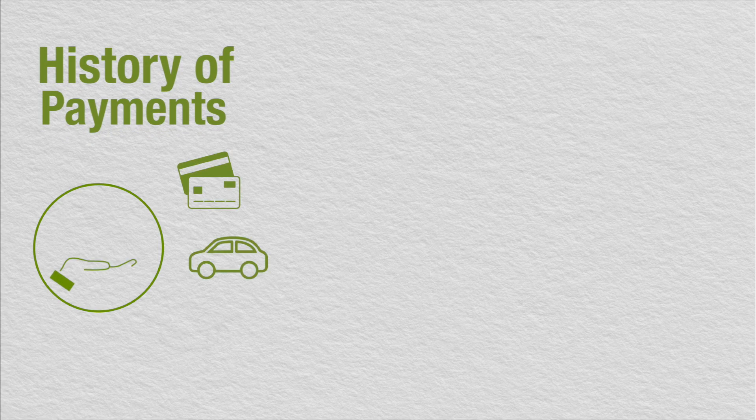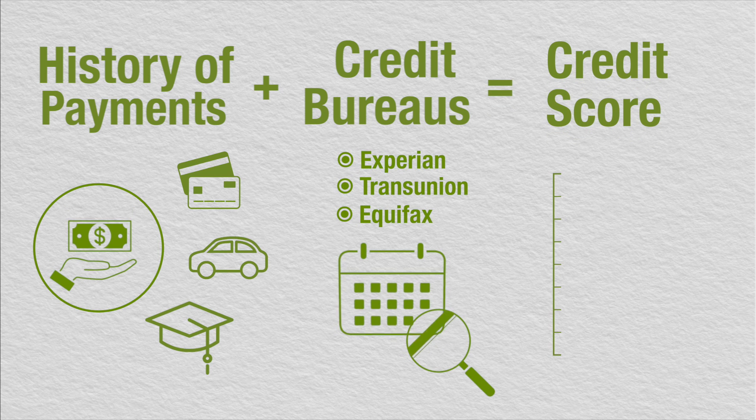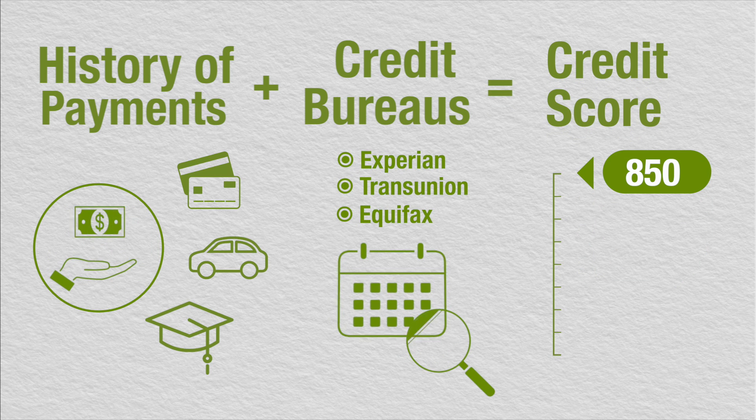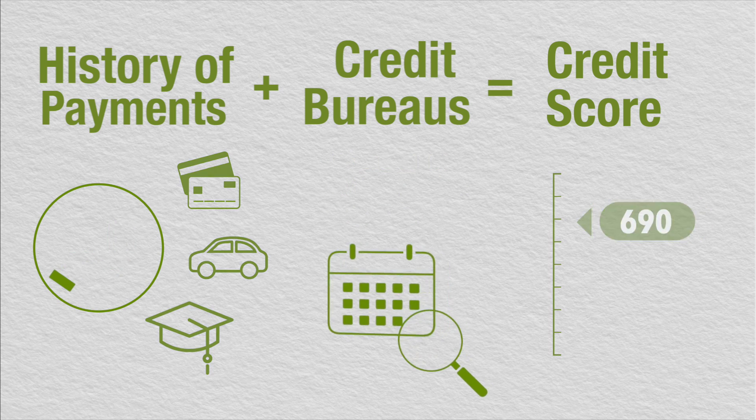A credit score is like a school grade. When you pay your credit cards, car payments, or student loan bills each month, you create a payment history. Your payment history is tracked by companies called credit bureaus. These companies use a number based on your history of payments that represents the likelihood you'll pay back any debt. That number is your credit score.